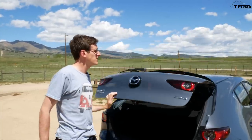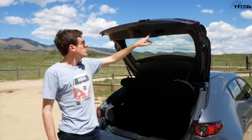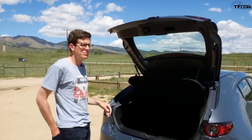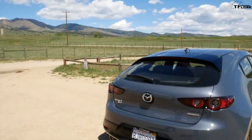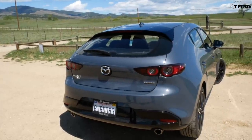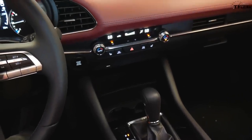There's no power liftgate, but the Mazda 3 does have this neat little button with a lock symbol near the trunk. With the proximity key in your pocket, you push the lock button, close the trunk, and the car locks itself — you can walk away without going around to the side or using the key fob.